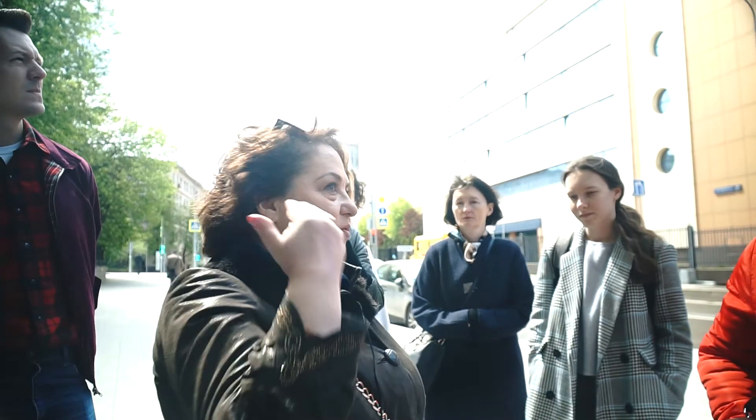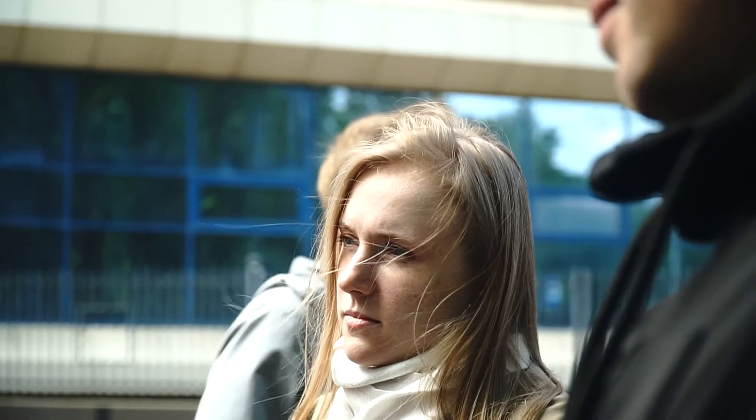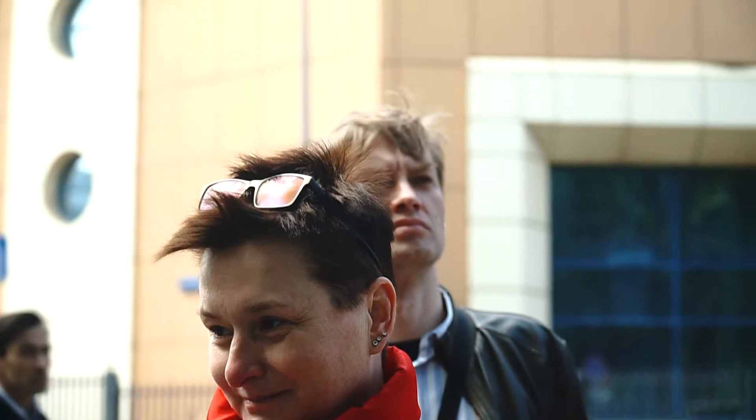В Москве складывали деньги в предприятия, в товары. В Питере денежная биржа была сразу. У нас вообще биржа была одна из последних.